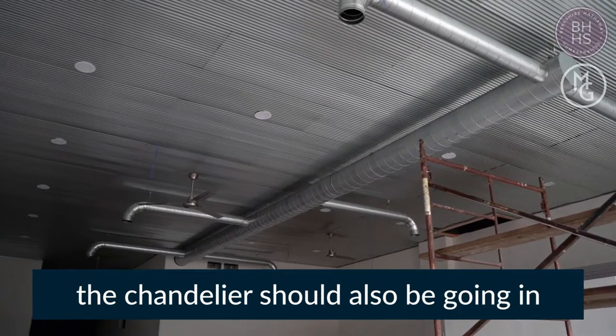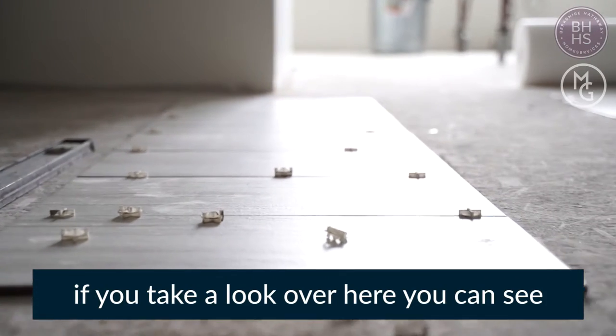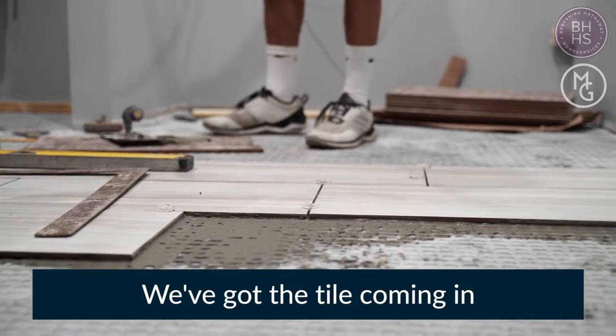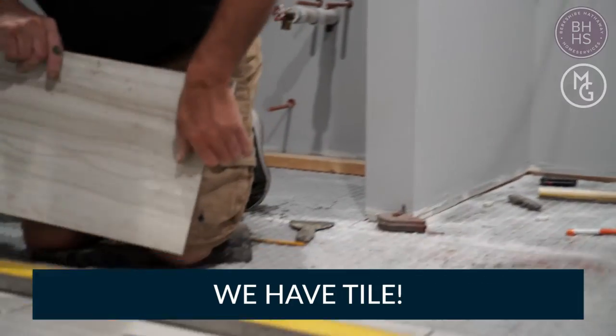The chandelier should also be going in this weekend, and then the tile is starting to be cut. If you take a look over here, you can see how they're laying them out with a pattern. We've got the tile coming in — we have tile!